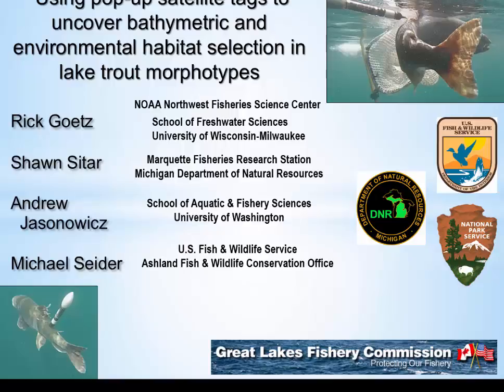Thank you very much for coming and for giving me the opportunity to give this talk. This is a discussion on a project that's been going on for about the last two years, using satellite pop-up tags to look at the bathymetric behavior of Lean and Siscowet Lake Trout in Lake Superior.